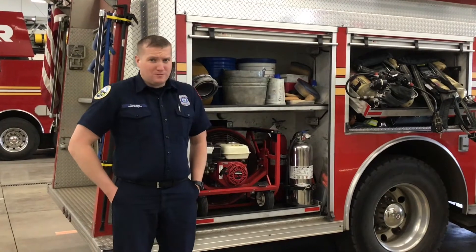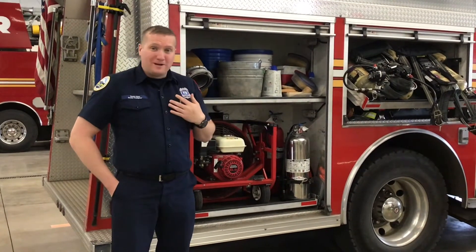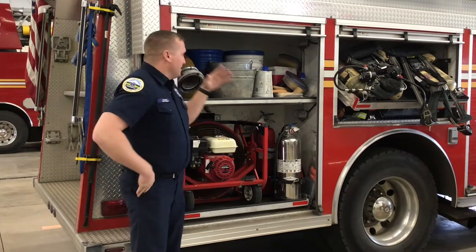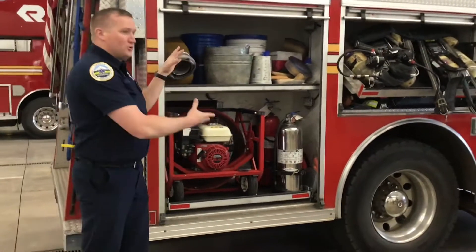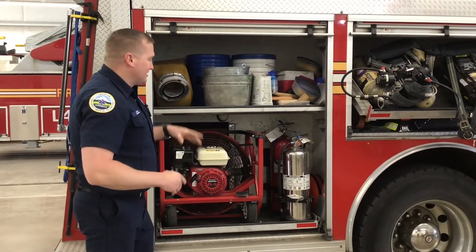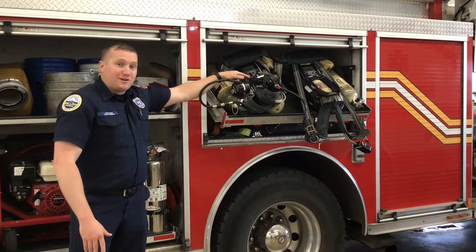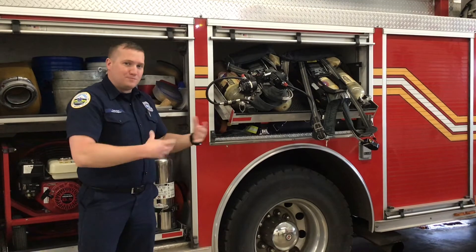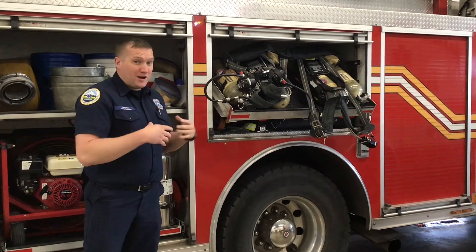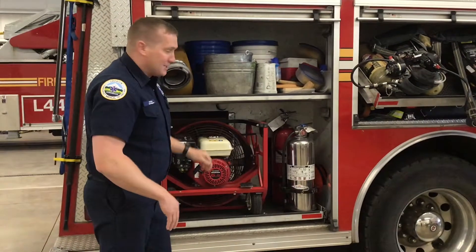Whose parents have a toolbox at home? I have a toolbox at home — I know my parents had one when I was a kid. This right here is our toolbox that we use for fires. This is our fire engine, our first out engine. It has lots of different tools. Right here you can see these are air packs that we wear on our backs so that when we go into a fire or smoke-filled building, we can breathe easily, because that smoke is not good for you to breathe in.